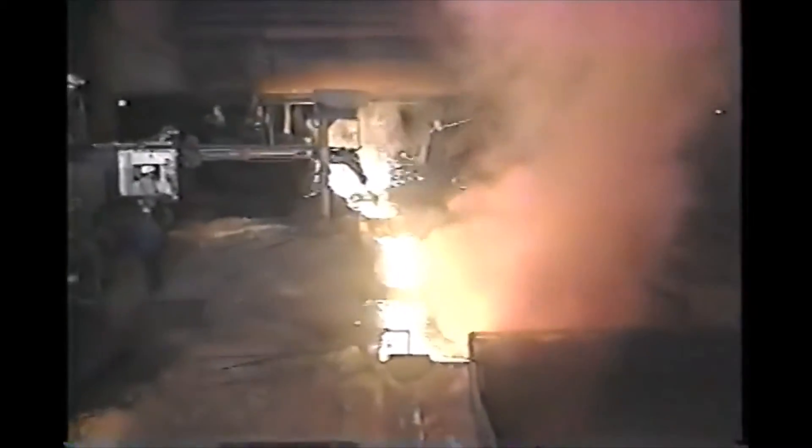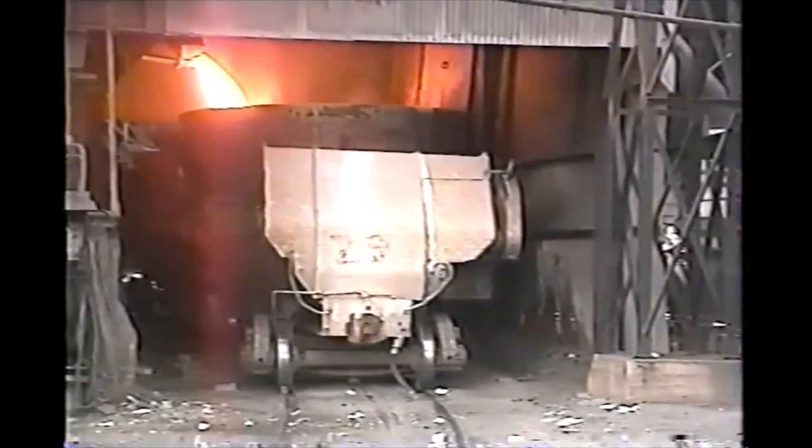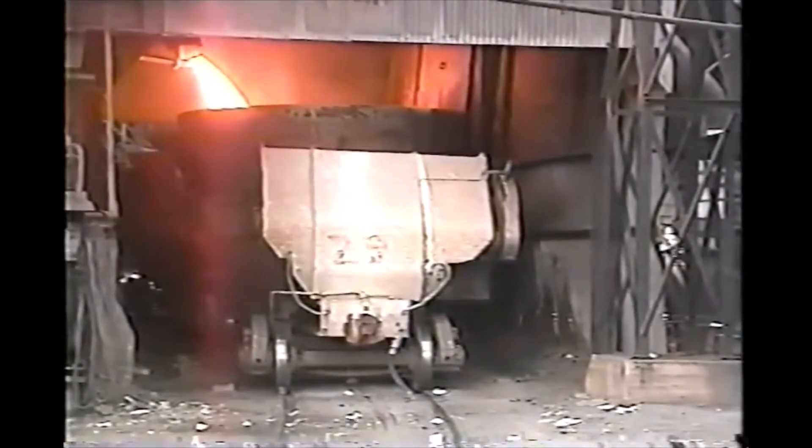The iron flows through a trough in the cast floor and into runners that direct it into the hot metal ladles placed beneath the cast floor. In the latter portion of the cast, slag flows with the molten iron but is skimmed off the top of the trough. Slag runs into cinder trucks, also beneath the cast floor.